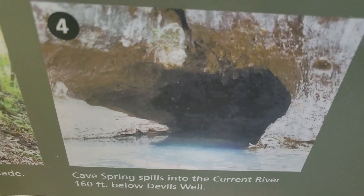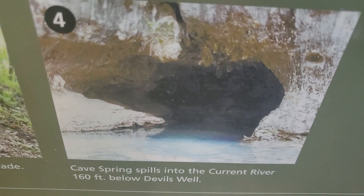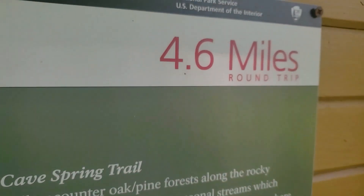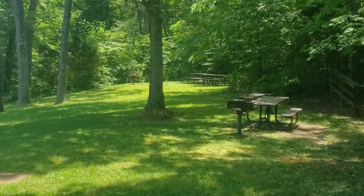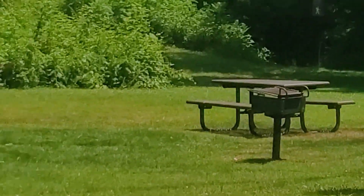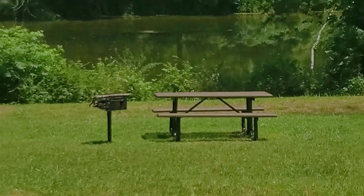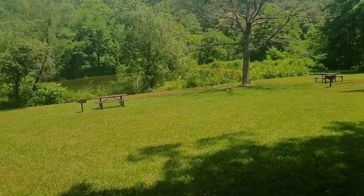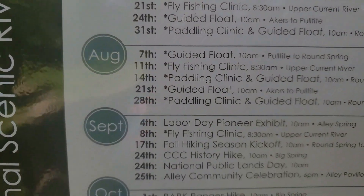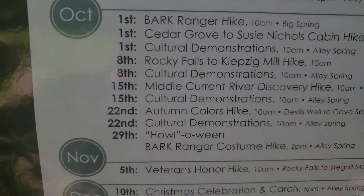If you have the gumption, you can take a 4.6-mile hike down to Cave Spring, which spills into the Current River — but we'll save that for another day. If you wanted to bring a picnic lunch, they do have barbecue grills and picnic tables for day use. Overall, I'm glad we came and saw it — never seen anything quite like that. The Ozark National Scenic Riverways has all sorts of special events all year long, so be sure and check the schedule.